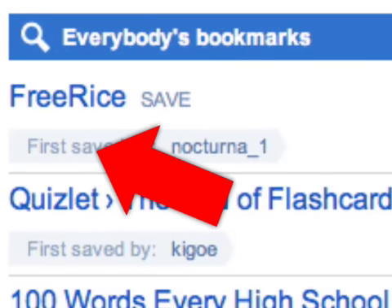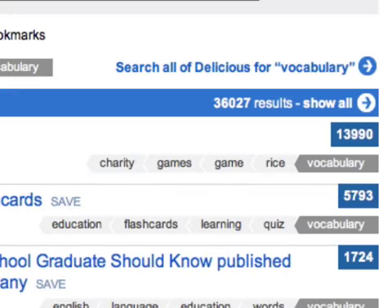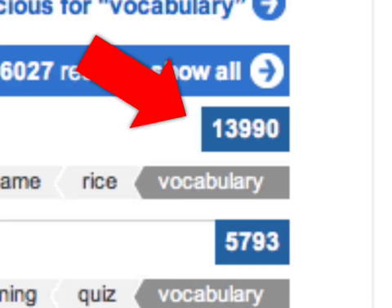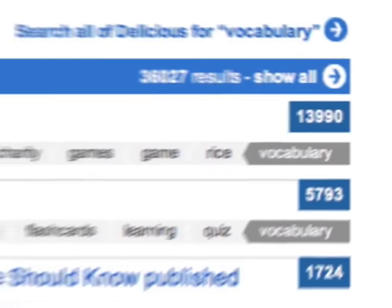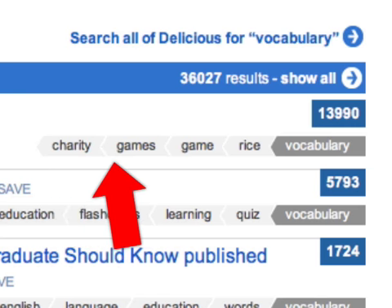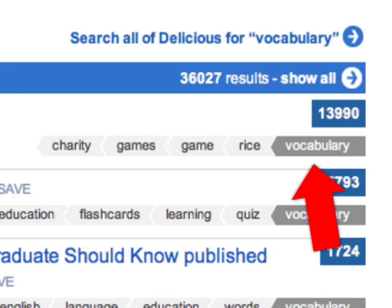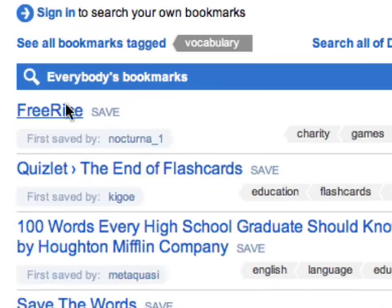You can see the site URL, title, and the number of users who have bookmarked the site. The more bookmarks, the more useful that site probably is. You can also see tags. A user can tag a site with as many keywords as they like. Of course, you can click the site to go to it.